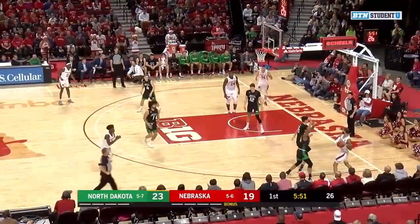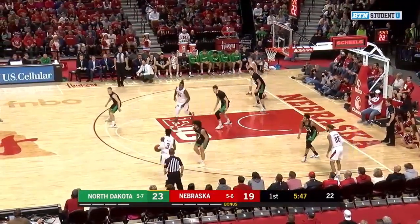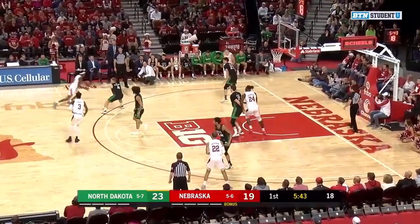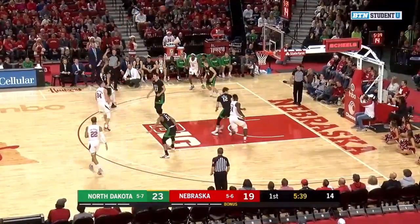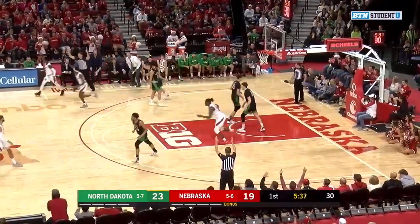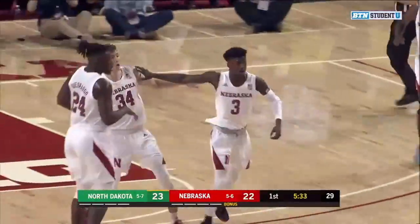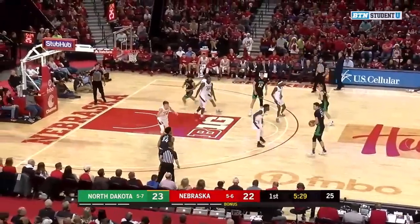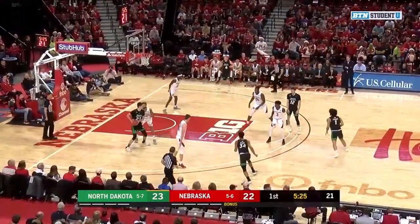Mack in the corner. Cheatham pump fakes, now double-teamed. He's able to swing it back outside to Mack. Mack calling for another screen to his left. Here's Mack — three-pointer over Stewart — good. Right between the eyes from downtown. And the Huskers are within one. When Cam Mack gets a catch-and-shoot in rhythm, he's usually pretty good.